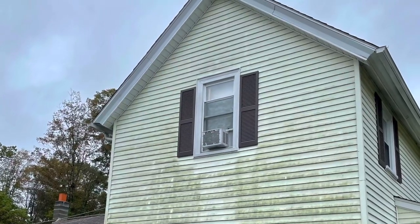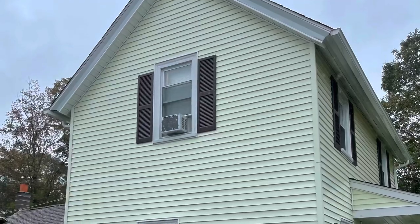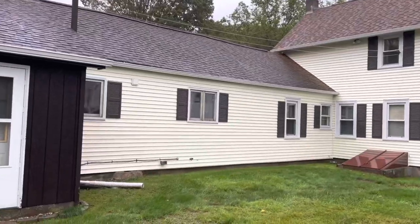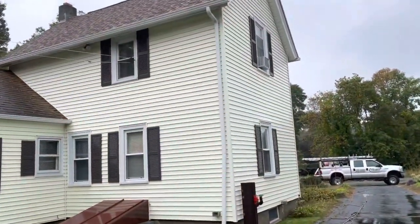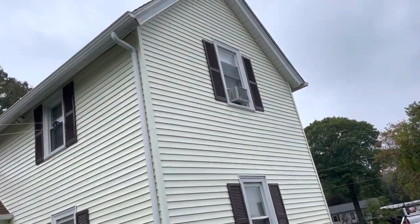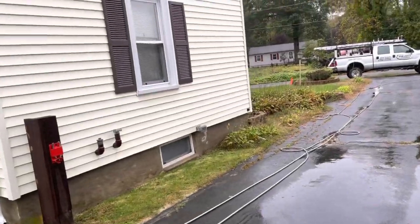Here we go. This house came out crazy clean — very impressed, even in the rain. I was thinking my stuff might be a little diluted on the siding, but it doesn't seem to be. I've got my hose all laid out now, ready to go right back to the truck, and this project's done.